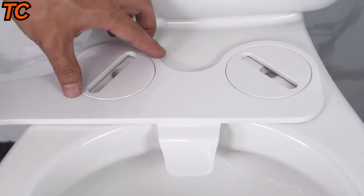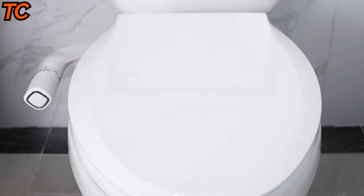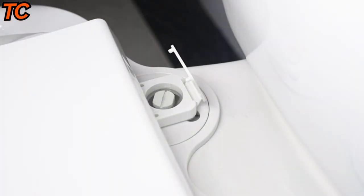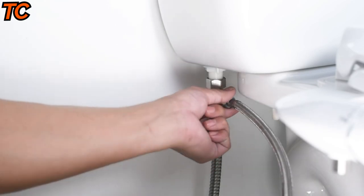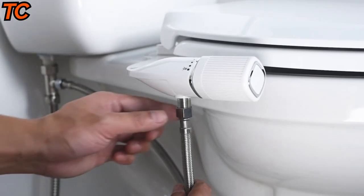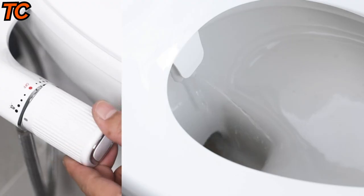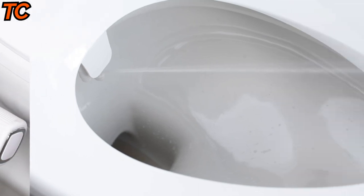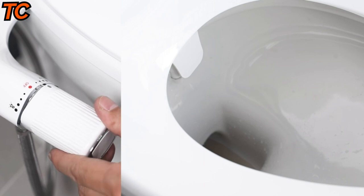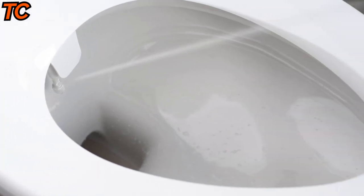The ultra slim design of the Bigco bidet means it won't take up much space in your bathroom — it's so slim that it won't detract from the overall look of your toilet. Made from high-quality materials, it ensures durability and longevity. The adjustable water pressure controls allow you to personalize your clean to your liking. Say goodbye to discomfort and hello to a fresh, clean feeling every time you use the bathroom. Upgrade to the Bigco ultra slim bidet today.